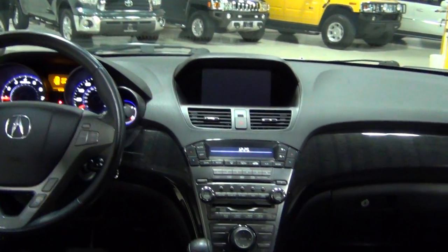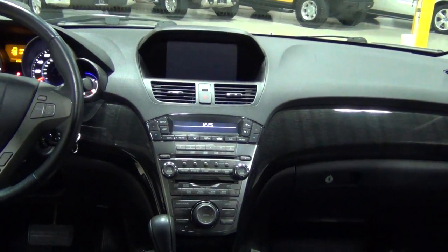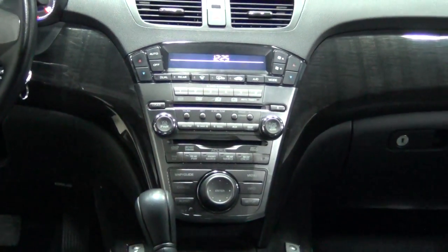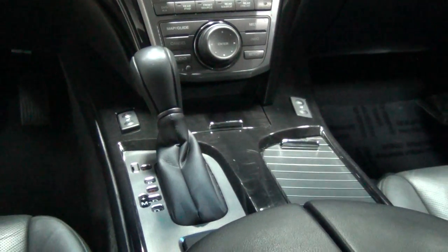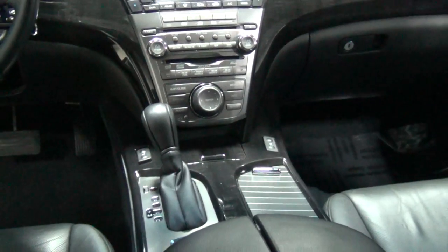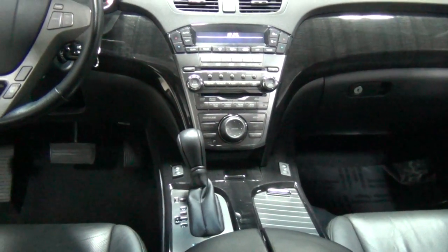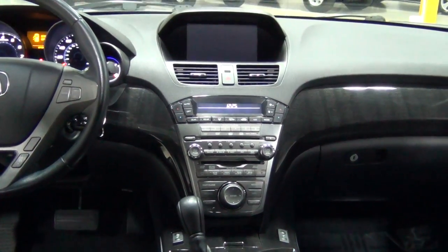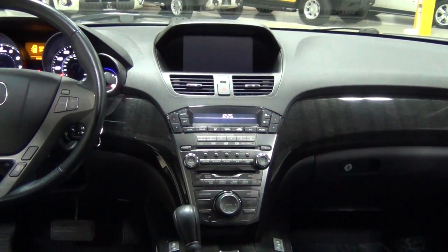I love the styling of the dash this year. It gives you a lot of room — there's a feeling of spaciousness, but the build quality is phenomenal. Much, much better for this year. They really just upgraded it hugely to where it's much more of a luxury vehicle.